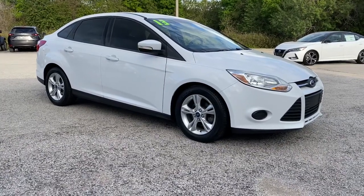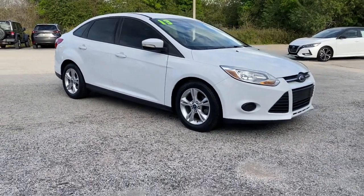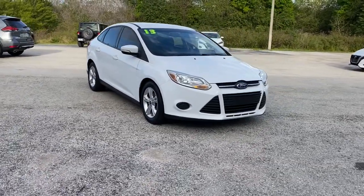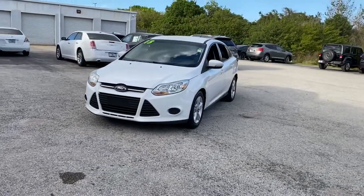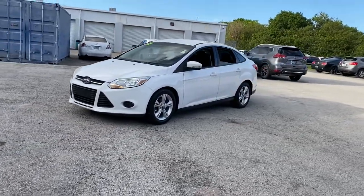Get into the 2013 Ford Focus. This vehicle still has fewer than 110,000 miles on the clock, so it won't last long. Here's a sporty Ford Focus, the compact that's practical and fun to drive.